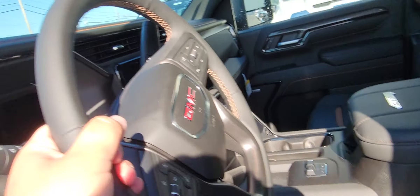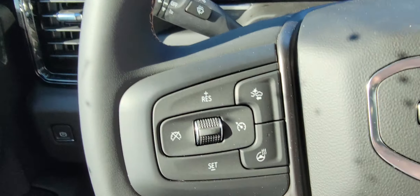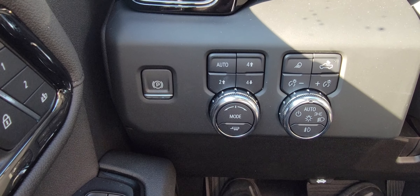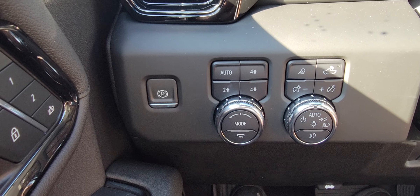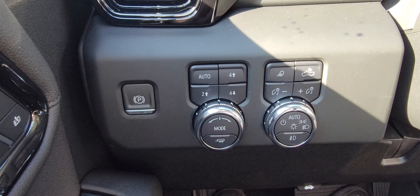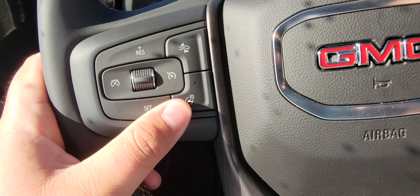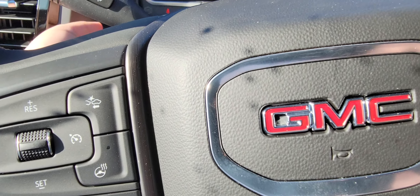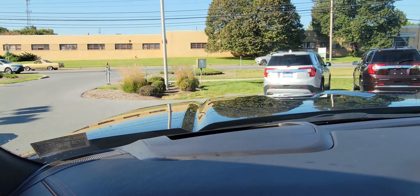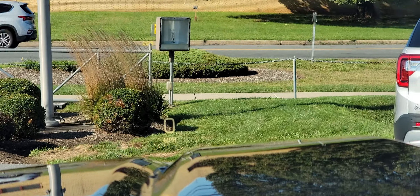Let me hop on in here and fire it up. Push-button four-wheel drive, electronic park brake, fog lights, cargo lights, heated seats, heated steering wheel. This one might be hard to tell, but it does have a heads-up display — you might be able to see it with the camera. It shows your speed and everything right in your windshield.